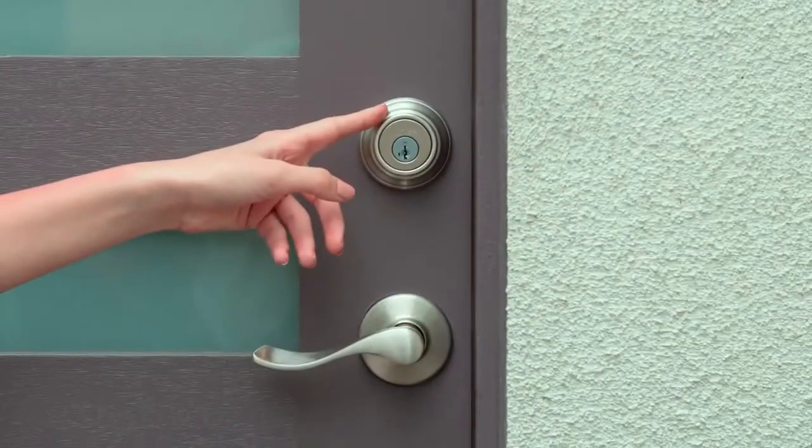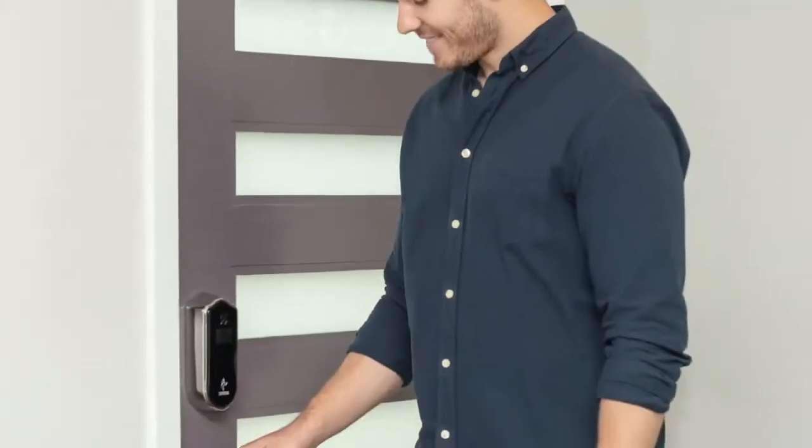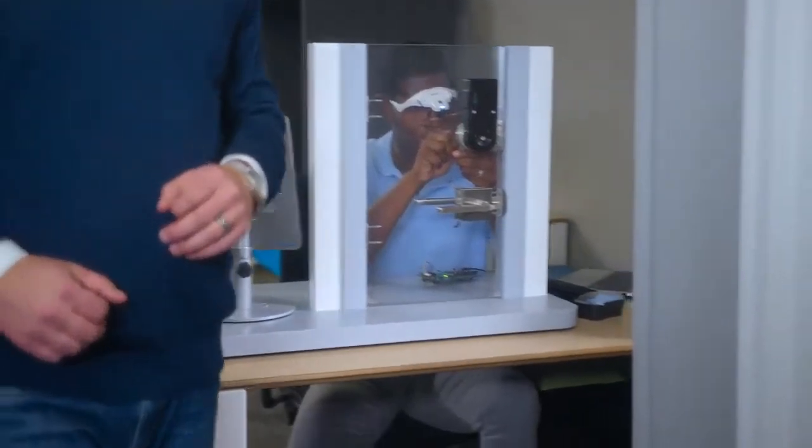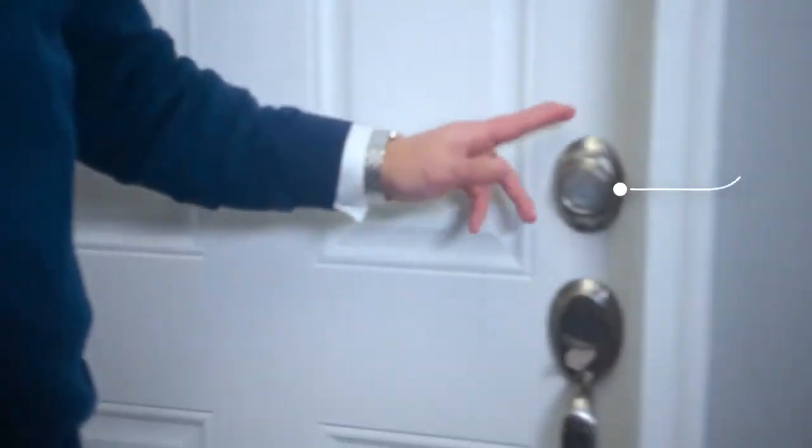Now bringing the same proven automotive grade touch technology to your home. With Shepard, you control when your door unlocks by communicating your intention with a simple touch.